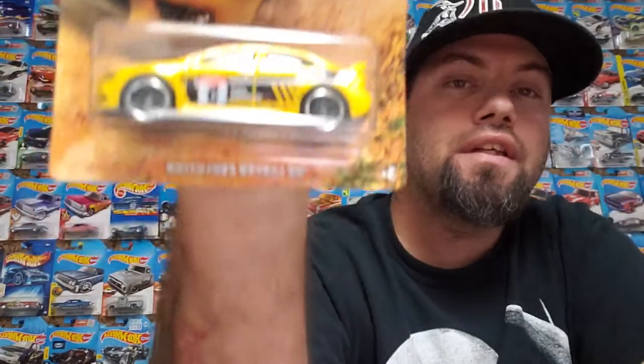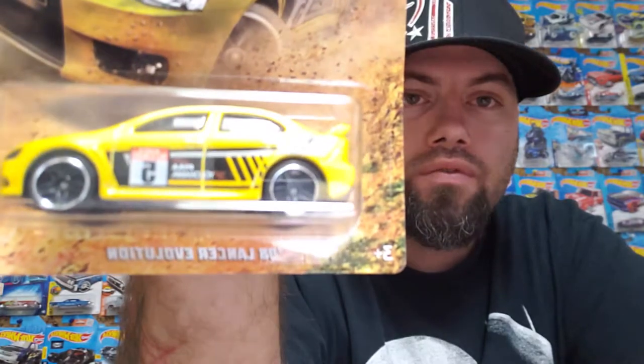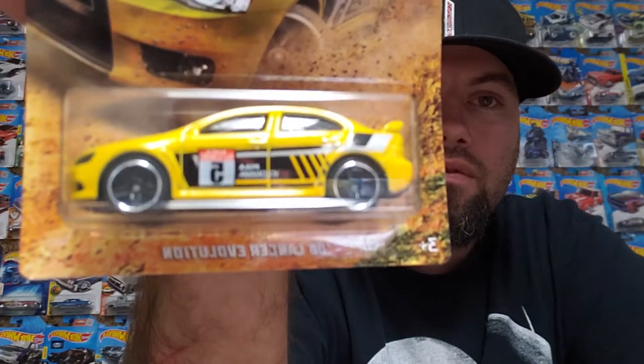Number two — I like number two. It's a 2008 Mitsubishi Lancer Evolution, black and yellow tampo, black rims. Nice looking car, I like it a lot. That's number two of six.